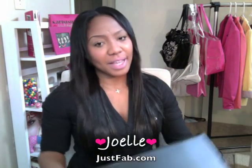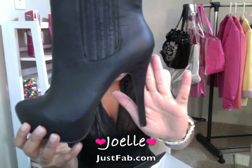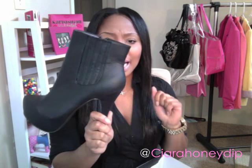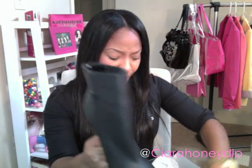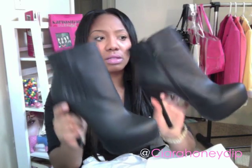Last but not least, I got another pair of boots called the Joelle, also in an 8.5. These are so sexy. Oh, look at that heel — that is bomb! I cannot wait to style these. They come wrapped really tightly so nothing gets on them. Really nice, really sexy shoe, and awesome for fall and winter.